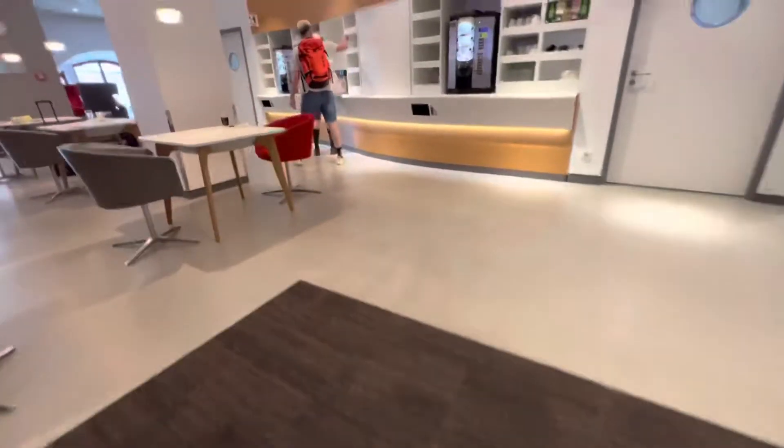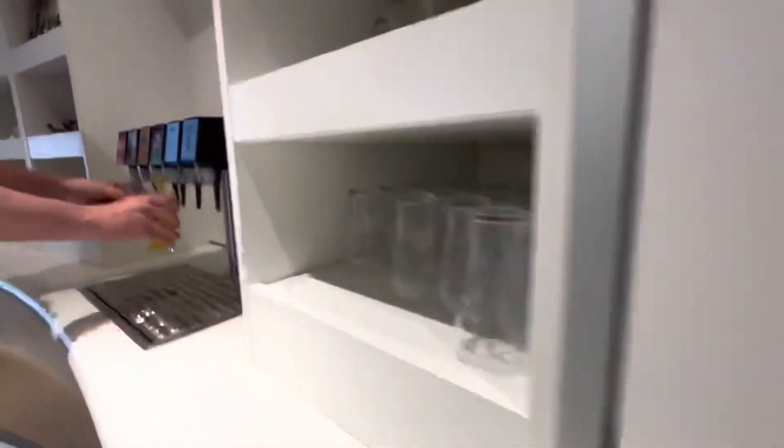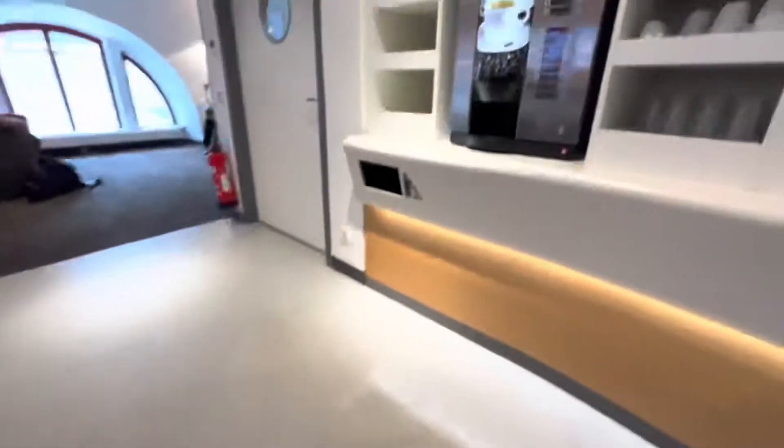And then you have your coffee maker machine right here. You can use it to make espresso or something like that. And then you have your soda fountain with coke and stuff. Some more coffee maker. And then you have some lounge chairs over here.